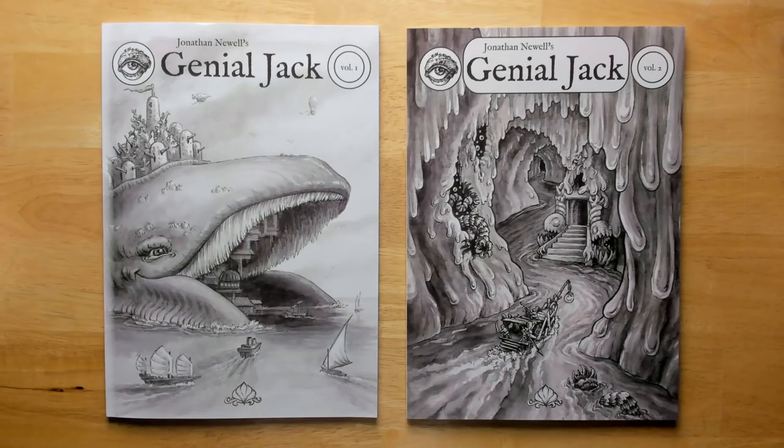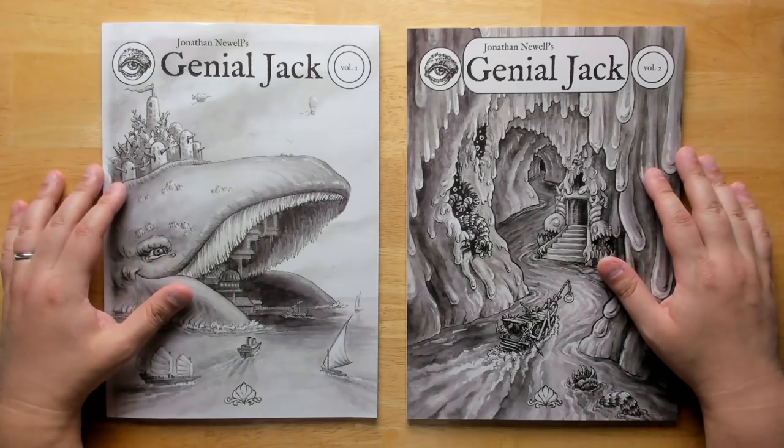Welcome back to Questing Beast, I'm Ben. Today we're taking a look at Genial Jack, Volumes 1 and 2.